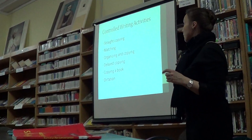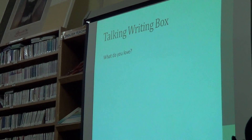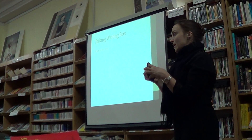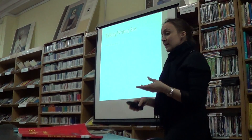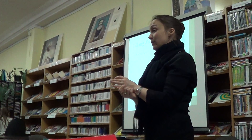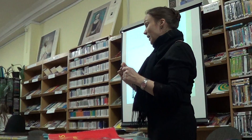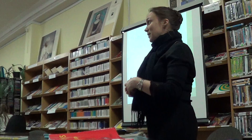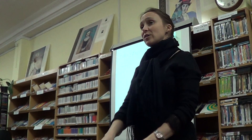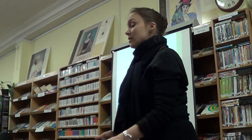Controlled writing activities include straight copying, matching, organizing and copying, delayed copying, copying a book, and dictation. We also have the talking writing box — I do this a lot with young learners. It's similar to a shoe box, but each student has their own box they make and fill with things they love, like photographs of their dog or family. At different times during the lesson I have them refer to their talking writing box and write or talk about what's inside. It's like a show and tell they always have with them, connecting the lesson to their personal selves as a way of motivating them.